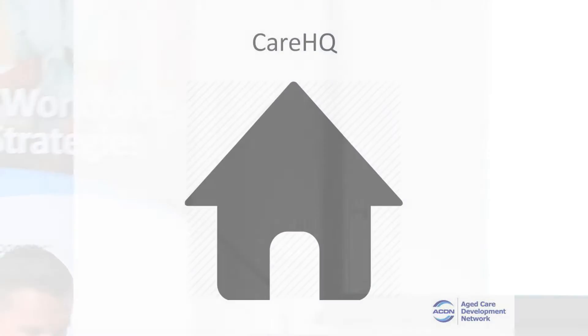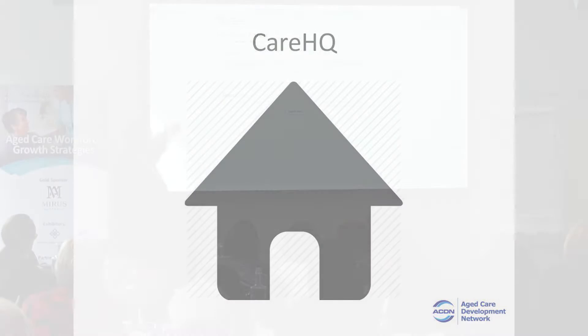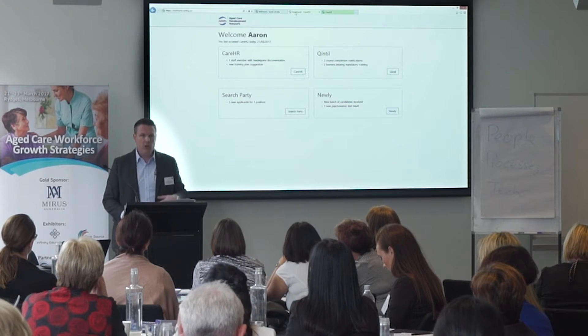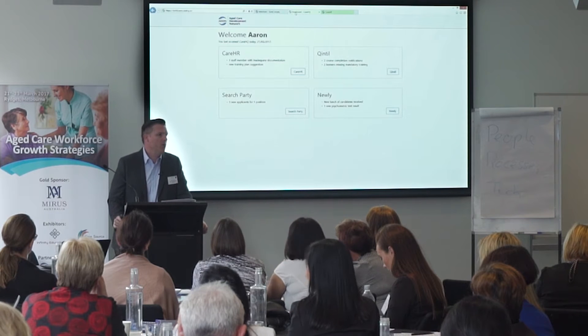Some managers told us that they need another technology platform like they need a hole in the head. So we created a single homepage called CareHQ. It looks a little like the dashboard that we built for individual workers. You save it as your homepage, and when you log into CareHQ each morning, you have all of your platforms on the one page.